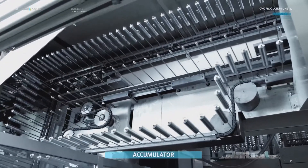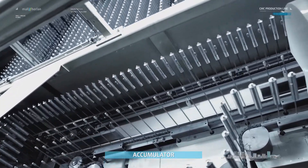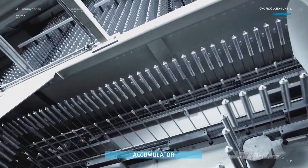The accumulator guarantees non-stop production by synchronizing the machine speeds and emptying the dryer in the event of a machine stop.